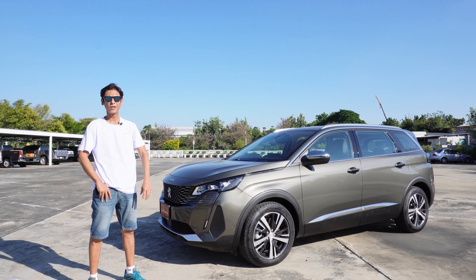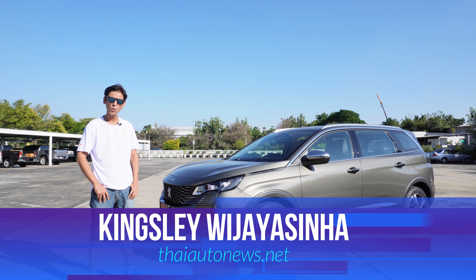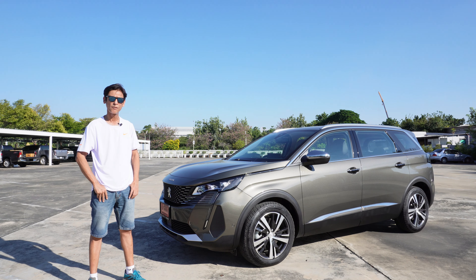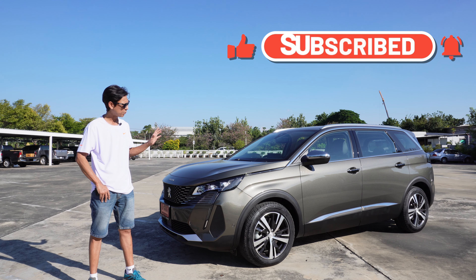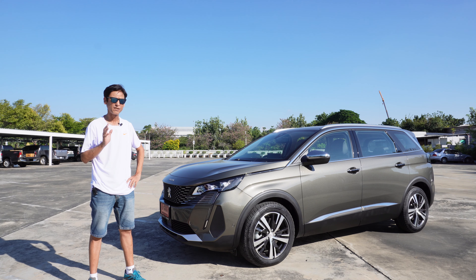Hey guys, what's up, welcome to Thai Auto News! Today I'll be reviewing the Peugeot 5008, which is a seven-seater MPV slash SUV that's pretty exceptional in terms of design and performance. We'll be doing a small walk-around to check out the design highlights, as well as taking this one out for a spin to check out the performance from the 1.6-liter turbocharged engine as well as the French-tuned suspension.